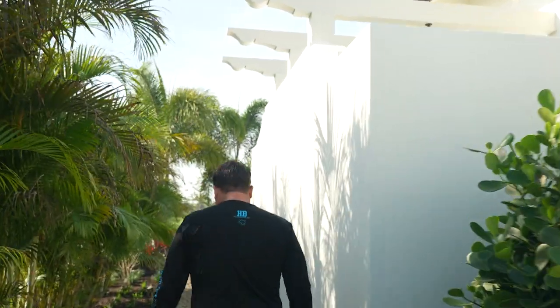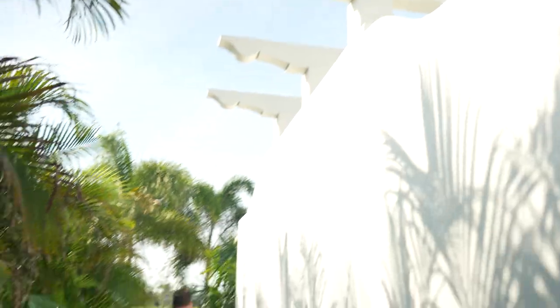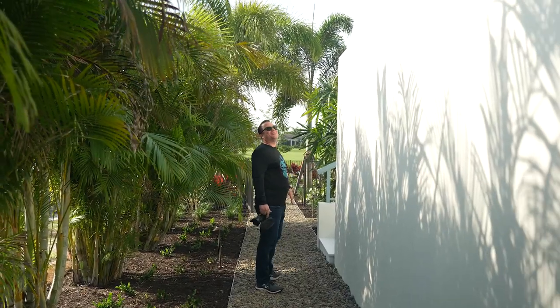Lionel told me this was my best view — this is the best shot of me is me walking away. He said, that's your best angle, Dave. Stick with it. Just keep walking away. Just have Corey film you walking away. You look incredible.